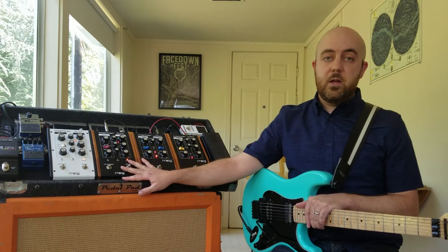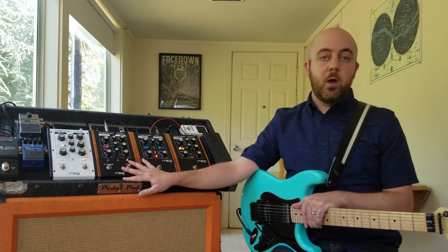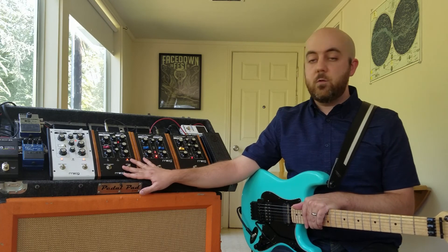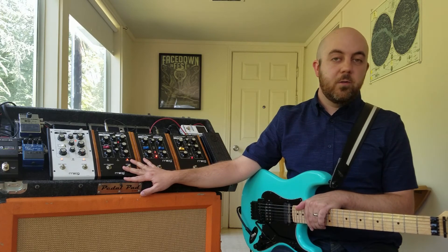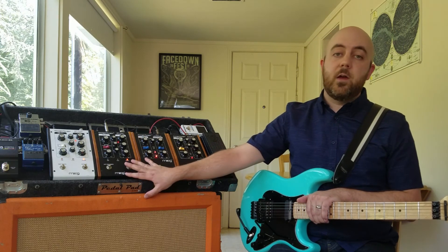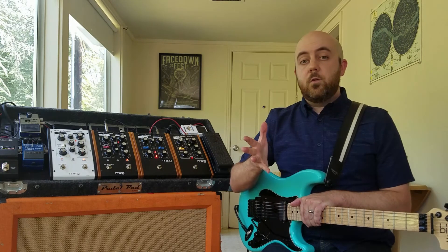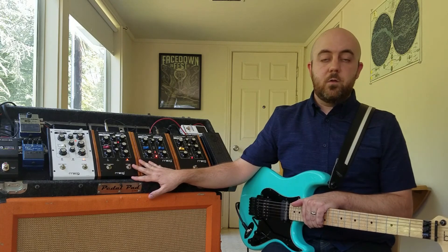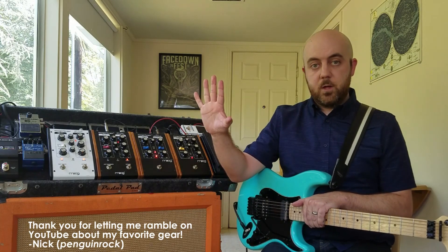I'm sad that we won't see any more new Mooger Fogger pedals from now on. I don't know why Moog have decided to let this line go, but I do hope that they will have some new thing coming up around the corner. Thank you, Moog, for the Mooger Fogger pedals. These incredible devices have completely changed the way that I think about sound. Thank you to all of my viewers who have expressed interest in these pedals over the years and have continued to comment and watch these videos and encourage me to do more. Thank you. I appreciate you.